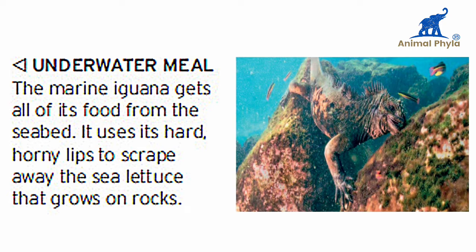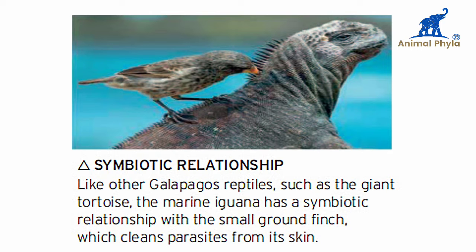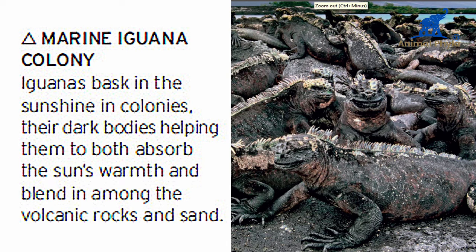Underwater, the marine iguana uses its hard horned lips to scrape away the seaweed that grows on rocks. Like other Galapagos reptiles such as the giant tortoise, the marine iguana has a symbiotic relationship with small finches which clean parasites from its skin. Iguanas bask in the sunshine in colonies, their dark bodies helping them to absorb the sun's warmth and blend in among the volcanic rocks and sand.